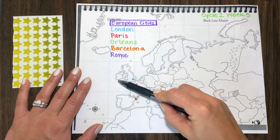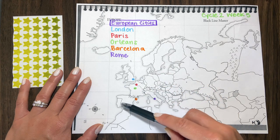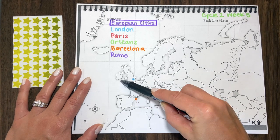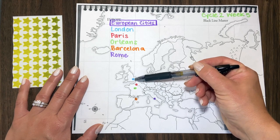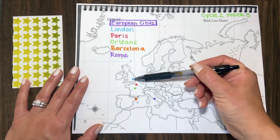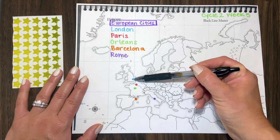I'll remind them: Ireland, England, France and Spain, Portugal, round again — so that they can locate England. And then I'll say, okay, color the little dot in England blue. This is London, England.